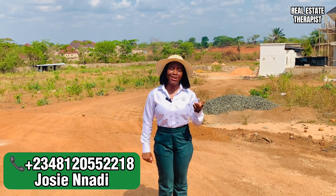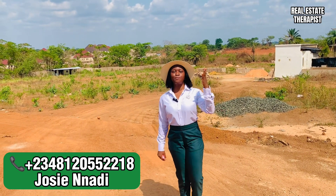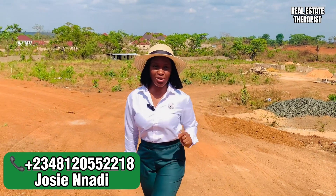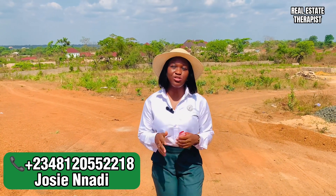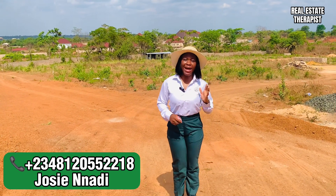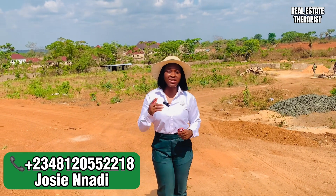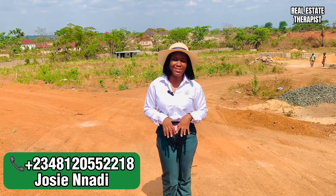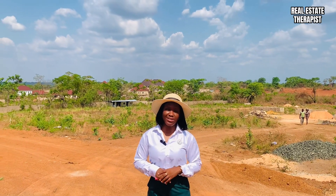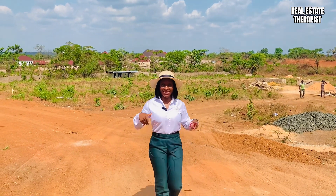Call me on 081-2055-2218 to book an inspection and to purchase your piece of City of David estate. We will be looking forward to your calls. This is an estate you can buy, build and live in, or buy, build and rent out to get serious, sustainable, great cash flow income from your rental property here in City of David estate. Call me on 081-2055-2218 to grab your piece of City of David estate.